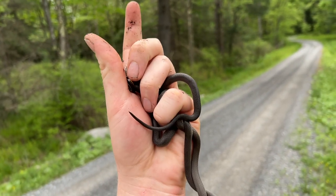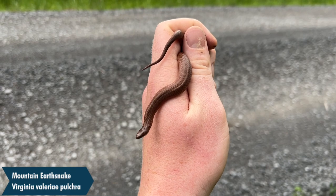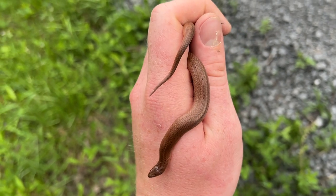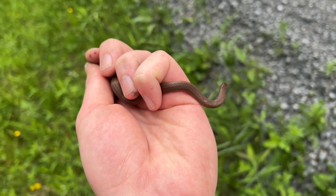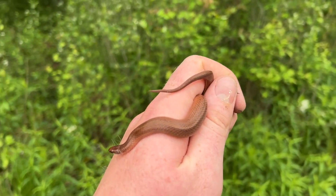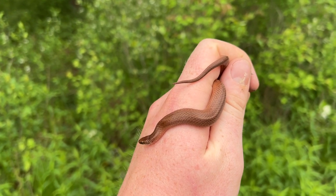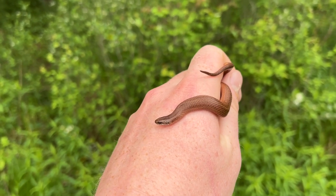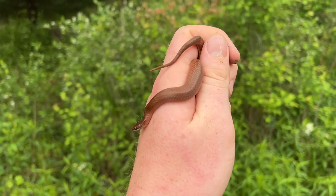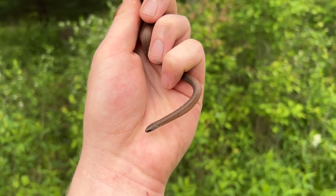I just found two mountain earth snakes underneath one rock — that is insane! Look at the size of this one too — I should say girl, this is definitely a gravid female. If nobody knows what a mountain earth snake is, they're ranked endangered at least in Maryland. They're a subspecies of the smooth earth snake. Oh my god, I can't believe not only one but two of these guys — this is insane. This is exactly why I went out this evening.